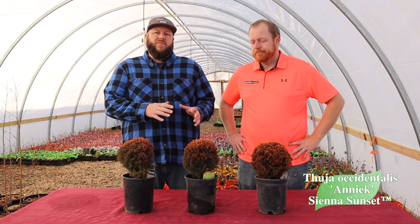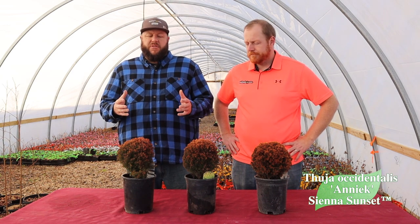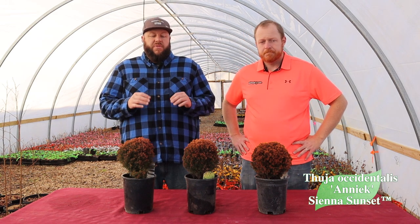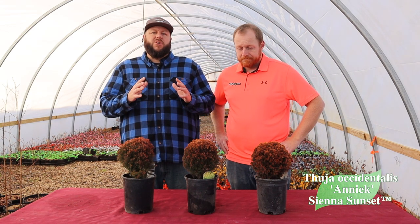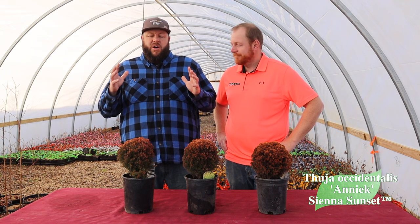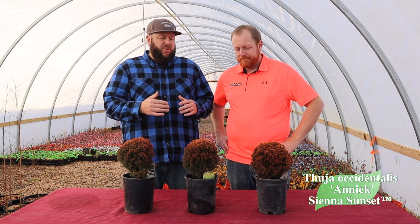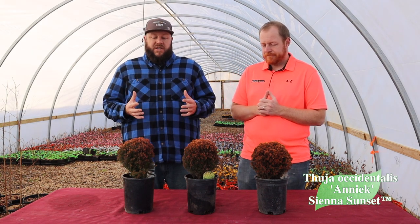I like to put this in the dwarf conifer garden, and it also pairs greatly with Japanese maples. Because of its small stature, it's really going to work wherever you put it. That small, round shape is maintained even as the tree matures — you keep a nice small ball. That's why people love it. It's got that 'chia pet' factor, that character and personality. It's a fun tree in any season, and it's named for the beautiful sunsets in Siena, Italy.